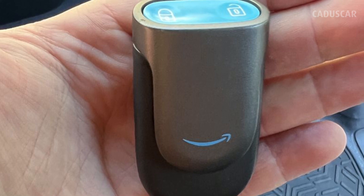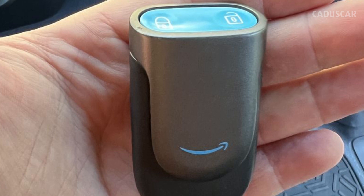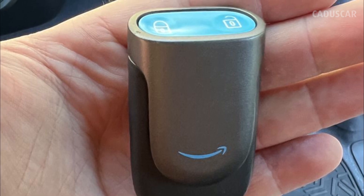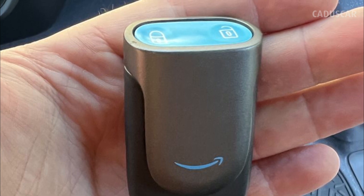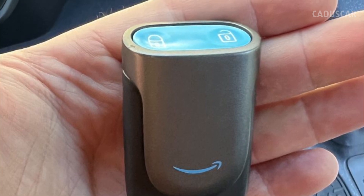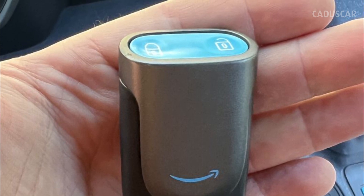Unique Key Fob. Locking the doors is easy when you have the key fob clipped to your pocket. The EDV's key has an integrated clip and features buttons on the top, making them easy to activate the remote locking feature without having to pull keys out of your pocket.